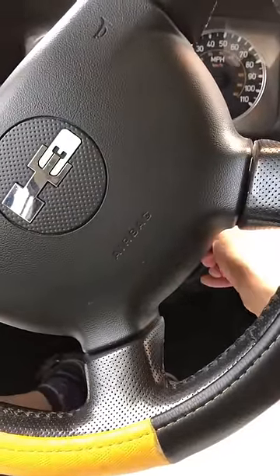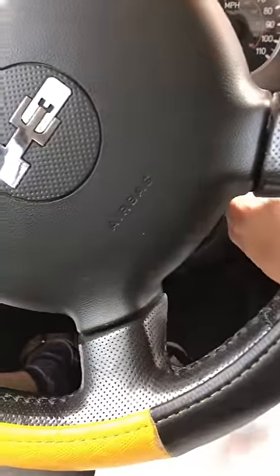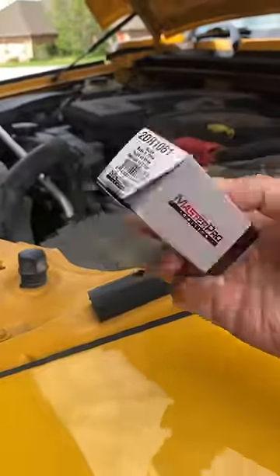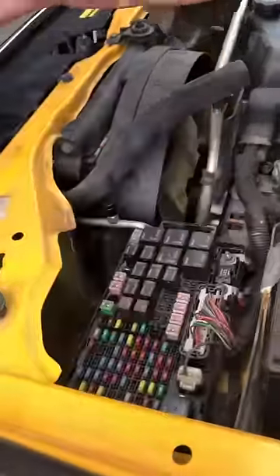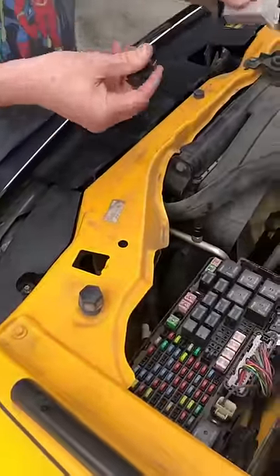H306 it will not turn on, sometimes it will turn on but immediately turn back off. They said it's a security system so you have to use the key to lock and unlock the door instead of the remote, and occasionally that would work.